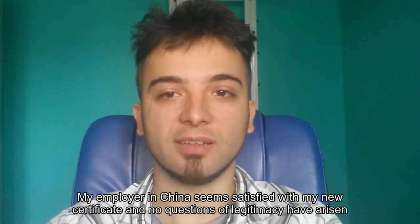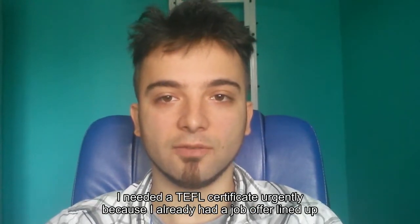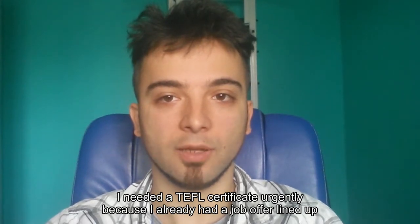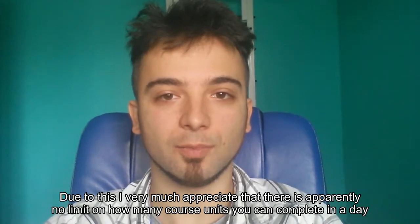My employer in China seems satisfied with my new certificate and no questions of legitimacy have arisen. I needed a TEFL certificate urgently because I already had a job offer lined up. Due to this, I very much appreciate that there is apparently no limit on how many course units you can complete in a day.